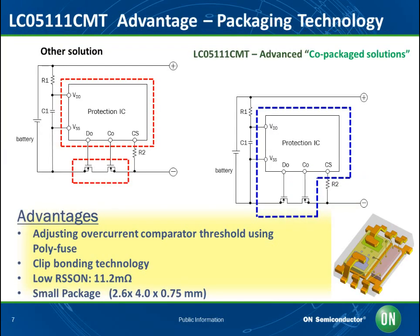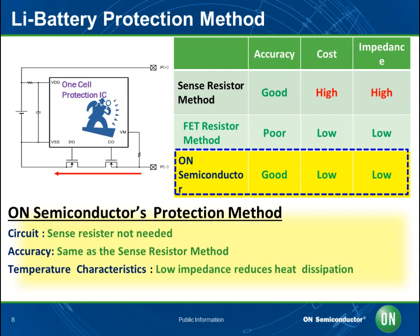On Semiconductor introduced advanced co-packaged solutions with both the circuit protection and power MOSFET elements included, offering two key advantages. First, we utilized trimming technology, which allows us to measure each individual FET's RDS-on resistance value and adjust the over-current comparator threshold. Second, clip bonding technology enables lower RDS-on. There are two types of current detection methods for the protection IC. The first is called the Sense Resistor method, using current sensing resistance. Its sensing accuracy is good; however, it is costly and line impedance becomes high.